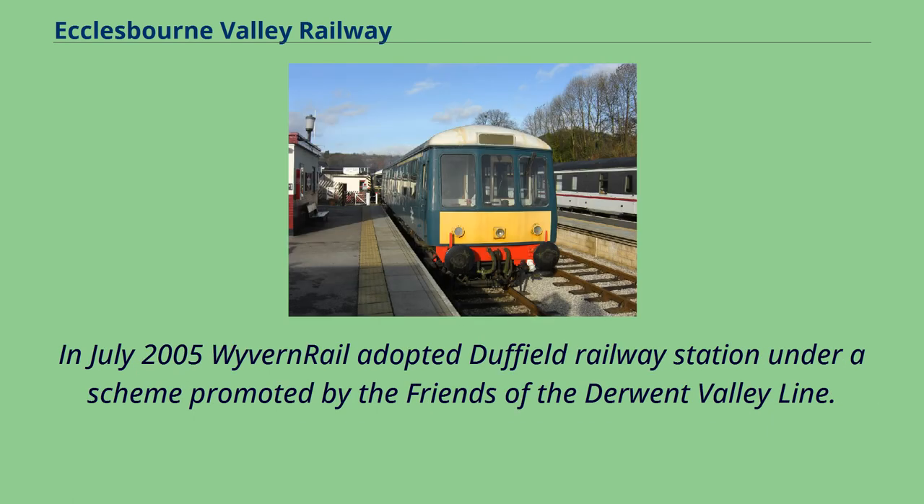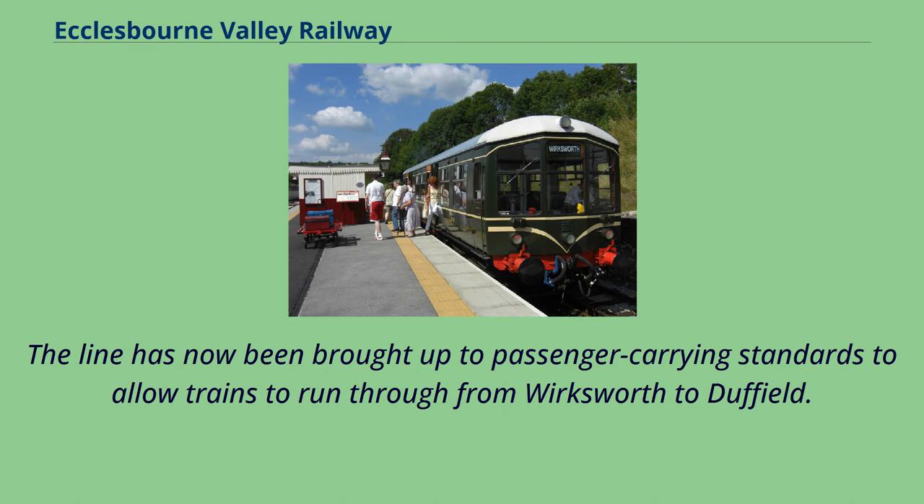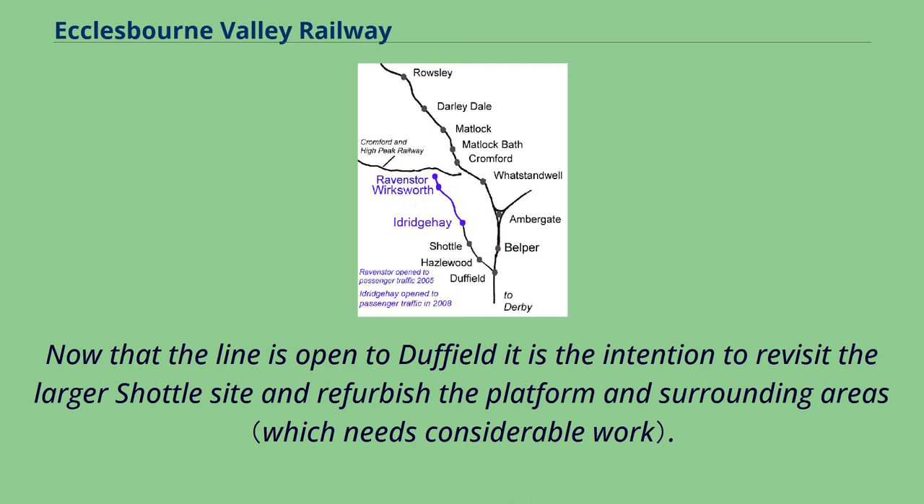In July 2005 Wyvern Rail adopted Duffield Railway Station under a scheme promoted by the Friends of the Derwent Valley line. They undertook to provide care and maintenance of the station on behalf of Central Trains who operated it at that time. The line has now been brought up to passenger-carrying standards to allow trains to run through from Wirksworth to Duffield, where passengers can change for mainline rail services by crossing from the branch platform to one of the Network Rail platforms. It is the intention to revisit the larger shuttle site and refurbish the platform and surrounding areas.